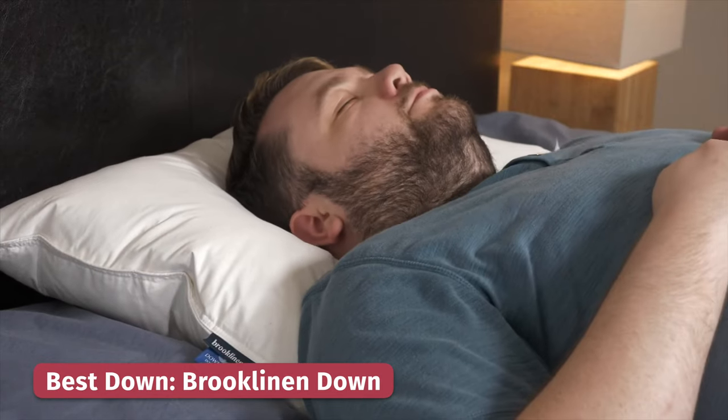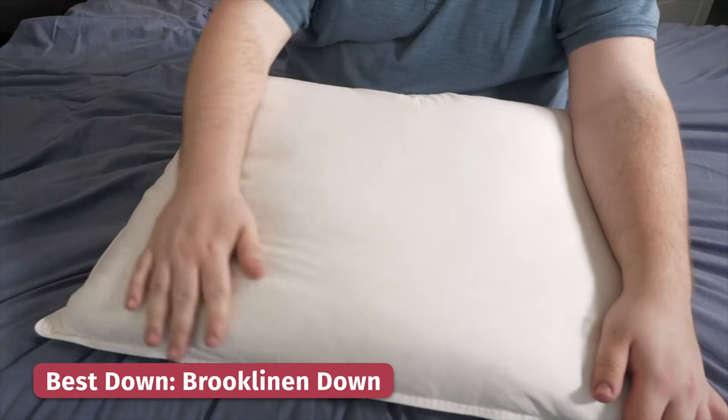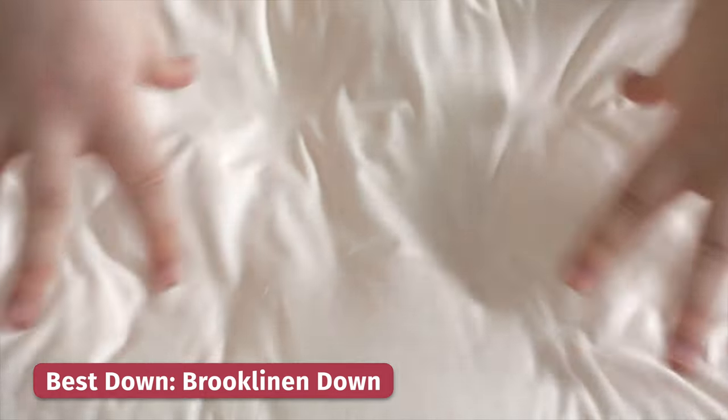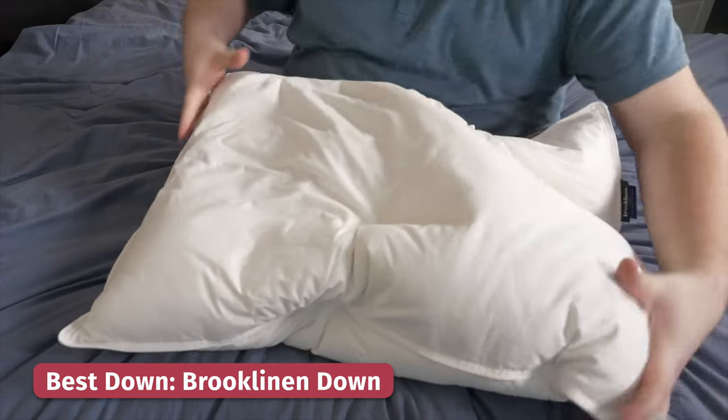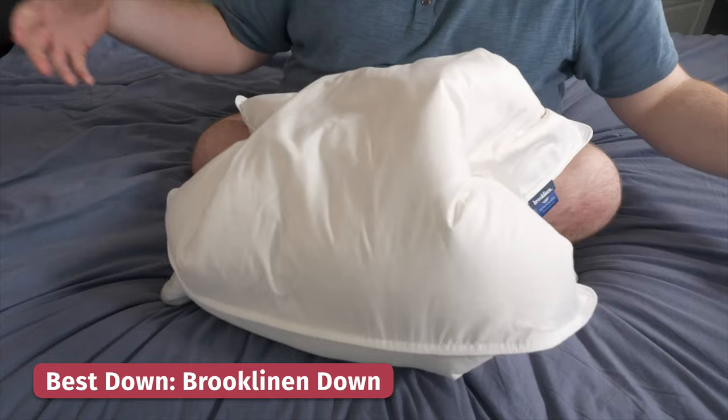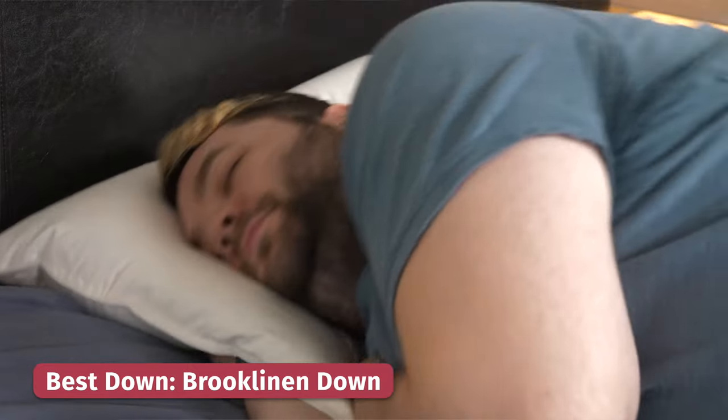If you're looking for that soft, plush and malleable feel, check out the Brooklinen Down Pillow. This pillow has a soft cotton cover that is very breathable, and on the inside you'll find responsibly sourced down feathers. This not only feels super malleable and luxurious, but it helps promote airflow, so this is a great choice if you're a hot sleeper.